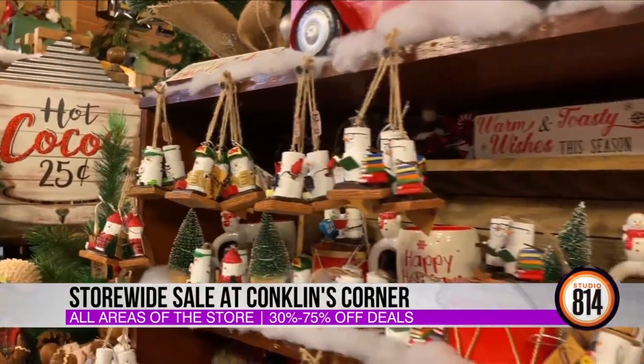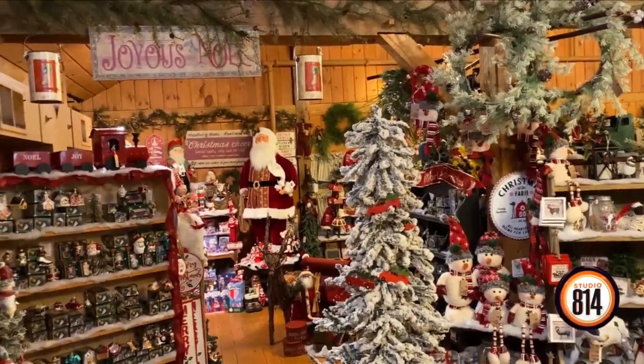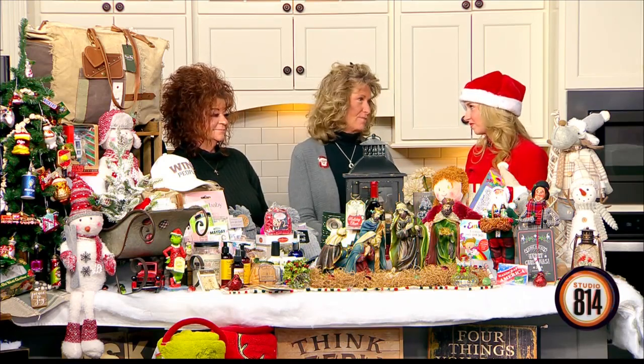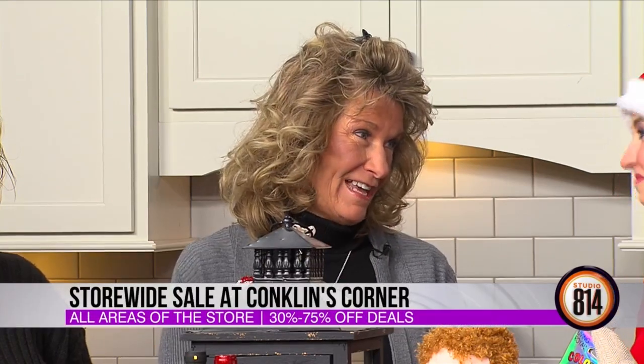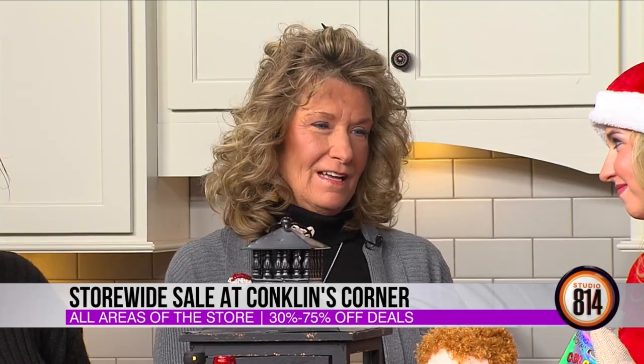There are so many unique items you really can't find anywhere else. Unfortunately, this is going to be your last Christmas. The barn property sold about a couple of months ago, so we are going to have a big liquidation sale. Everything in our shop will be 35 percent off starting today. We want to give back to the community — instead of waiting until after Christmas, starting the sales early lets us give something back to the community that's been so good to us.